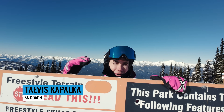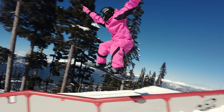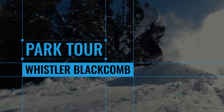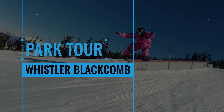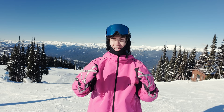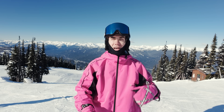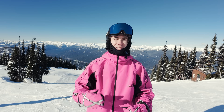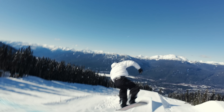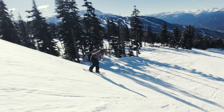Hey Snowboard Addiction, Tavis here and we're about to do the 2024 Park Tour. We have one of the best parks I've ever seen in Whistler Black Hole. We're going to hit every single feature from the smallest to the largest, and then after we've hit every feature, we're going to take some laps with some of the best up-and-coming local riders and get them to show us their signature moves in this legendary park. Let's get right into it.